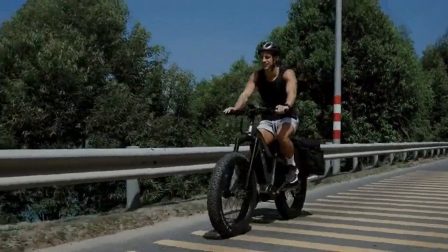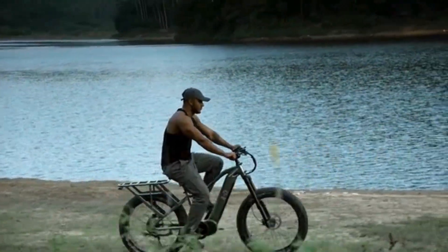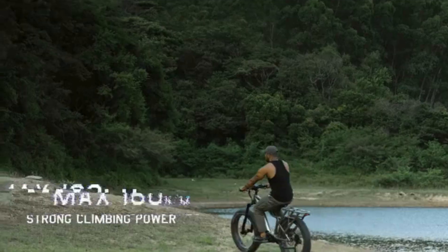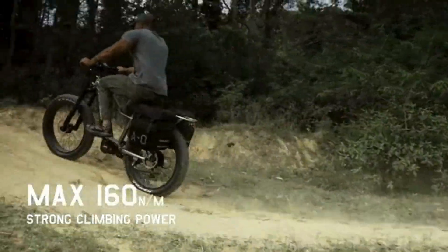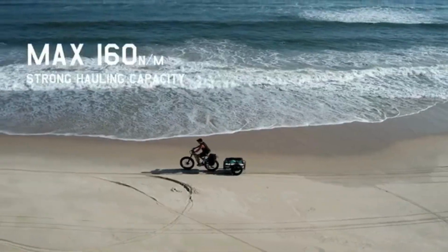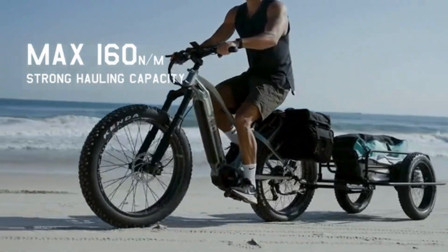With electric power like this under your command, everyday adventurers can conquer otherwise leg-destroying inclines, terrain, and soft sand with ease. The Ronin comes equipped with a maximum 160 newton meter hauling capacity, making this incredible electric bike your all-purpose adventurer companion.